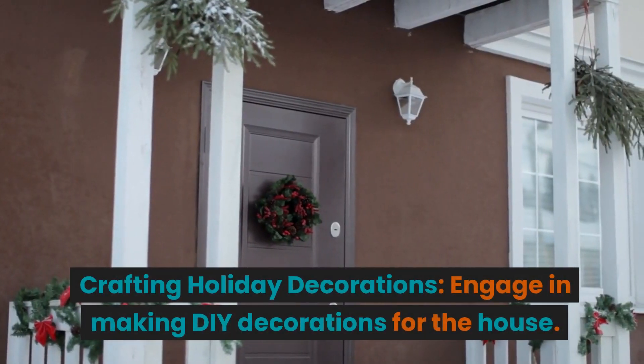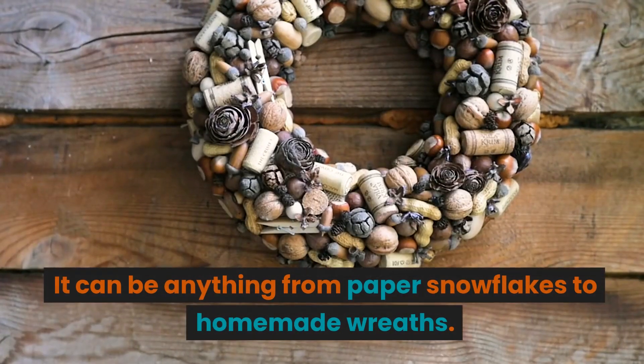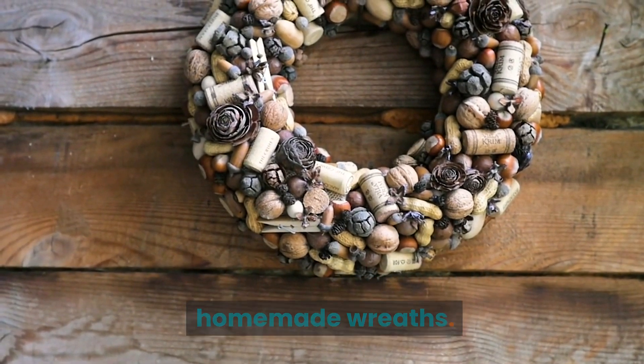Crafting holiday decorations. Engage in making DIY decorations for the house. It can be anything from paper snowflakes to homemade wreaths.